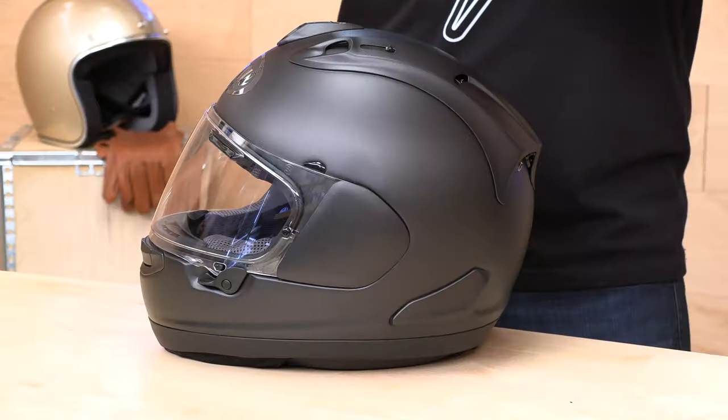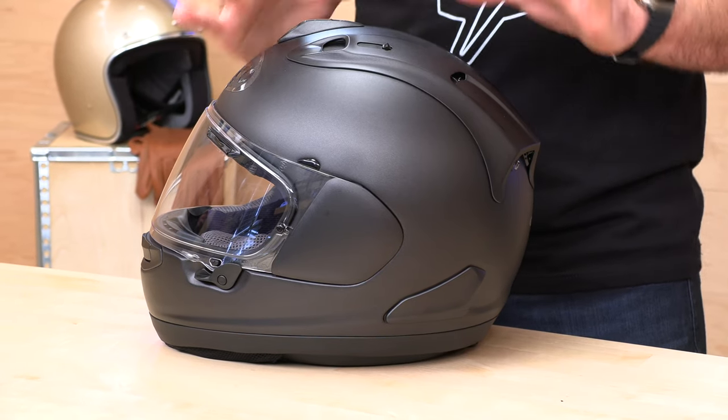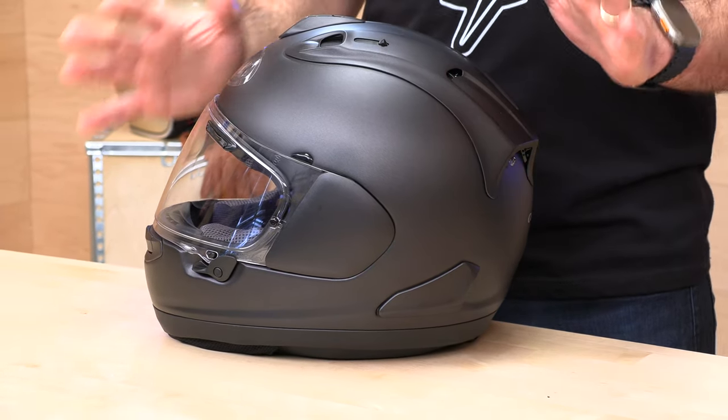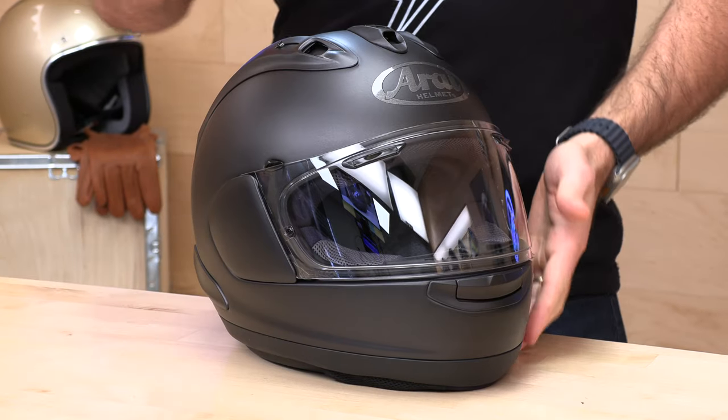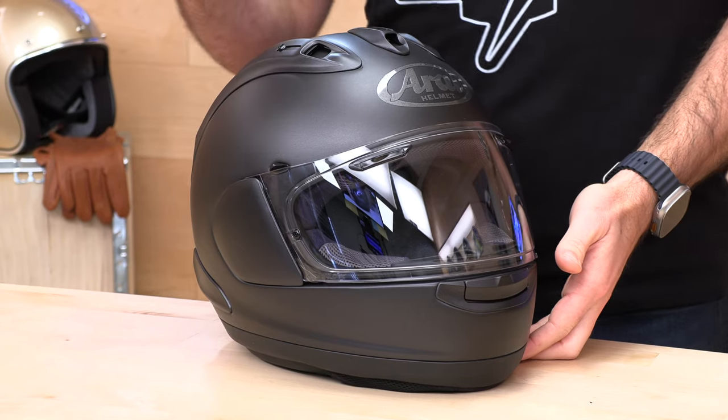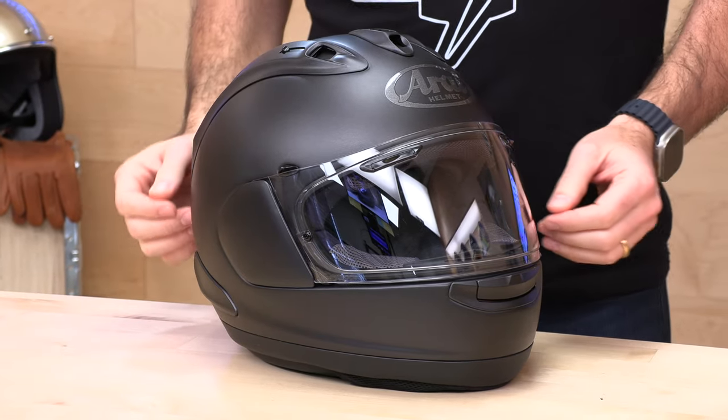If you buy your next helmet at Speed Addicts, you have any issues with fit or just decide it's not for you, you can qualify for no-cost returns — a free return label in a couple of clicks, as long as you live in the lower 48 states and the helmet is brand new in original packaging, not test-ridden. We recommend test fitting in your living room. With Arai specifically, we recommend removing the cheek pads if you're unsure about fit — really focus on how the crown fits and don't worry so much about the cheek pads, since they come in a huge variety of thicknesses and are all interchangeable.